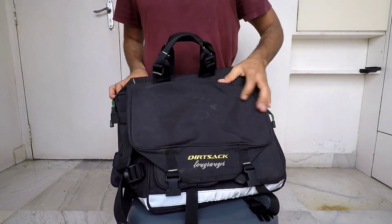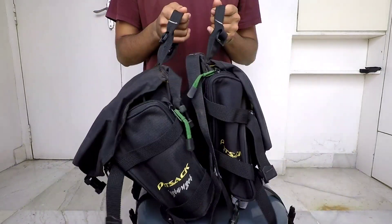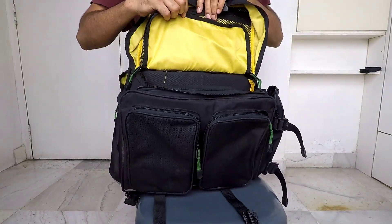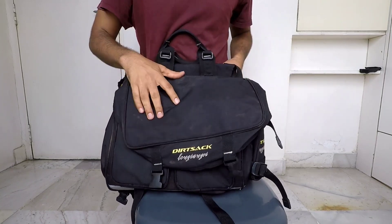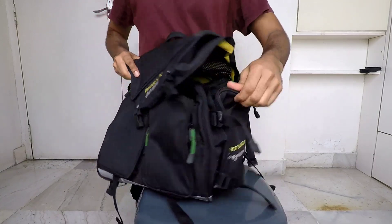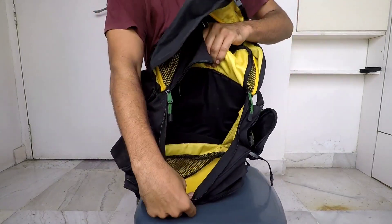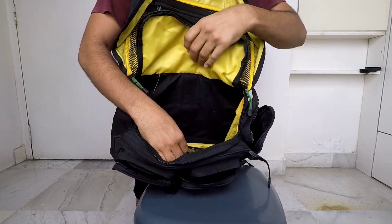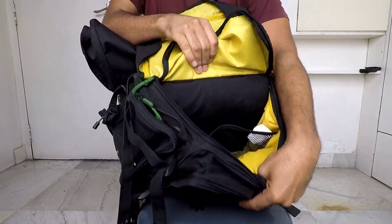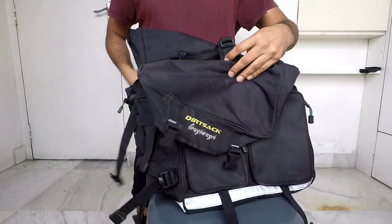Next and last is the Dirt Sec Long Ranger saddle bag, which gets mounted on the pillion side of the bike. There is a strong flap on top which protects the main zipper, along with three external zippers. It is lined with waterproof material and has external pockets including a water bottle holder. This bag has a volume of 24 liters per side and is compatible with almost any bike. It also comes with a rain cover, though I have misplaced mine. I will show the full installation in future rides.